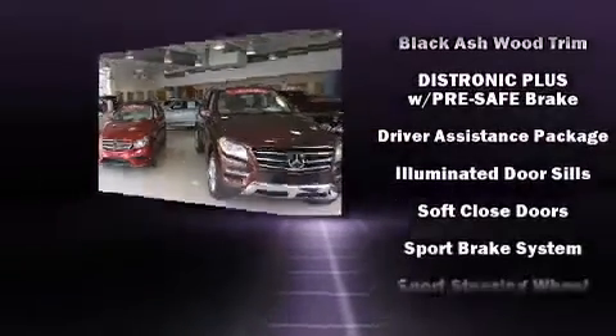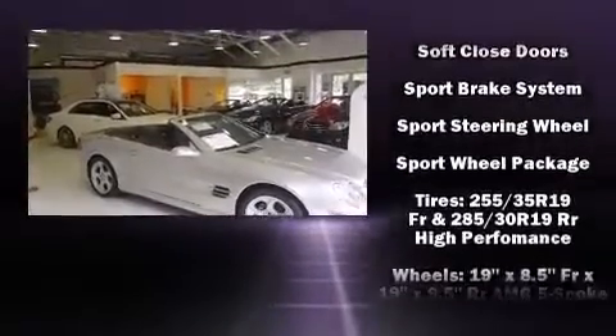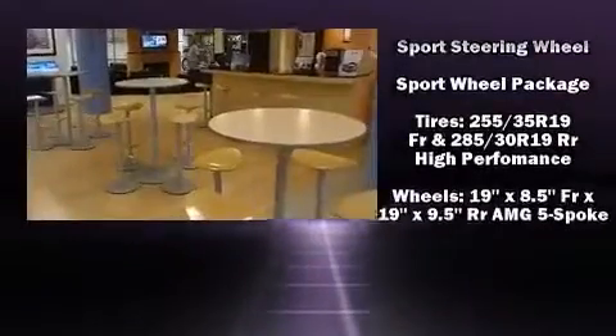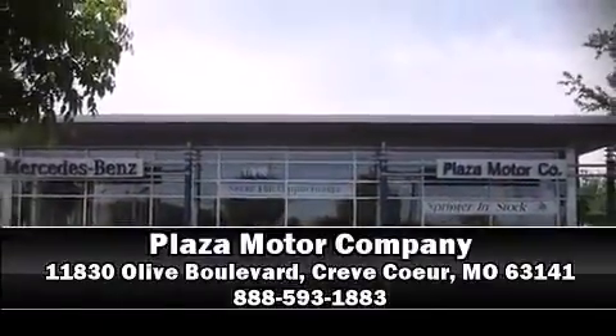Adaptive cruise control maintains a preset distance behind the car ahead of you, simplifying highway driving and enhancing safety. Our knowledgeable sales staff is available to answer any questions you might have — please don't hesitate to give us a call.